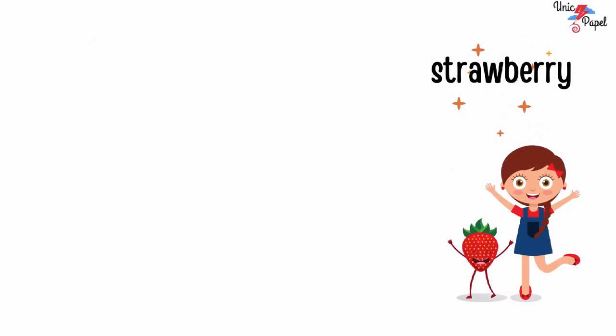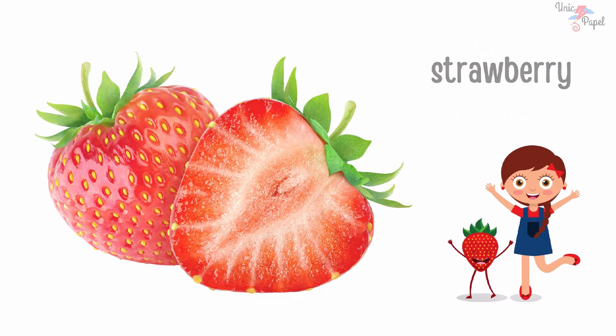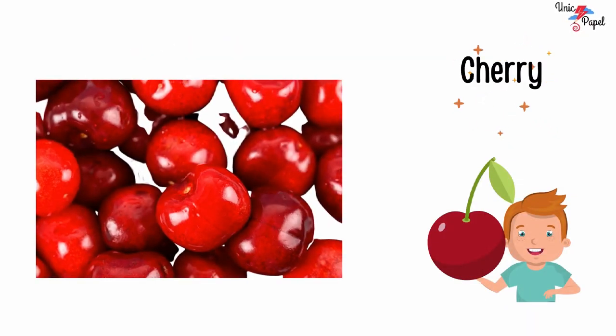Strawberry, strawberry. Mango, mango. Cherry, cherry.